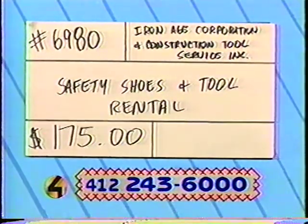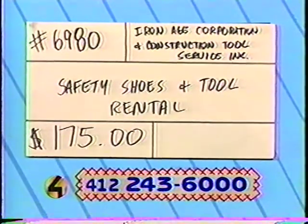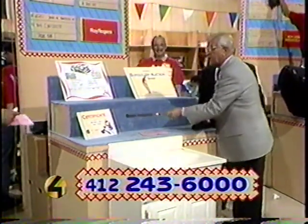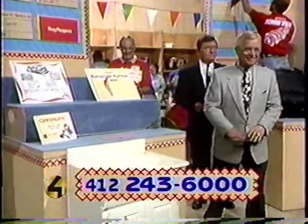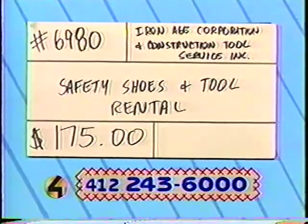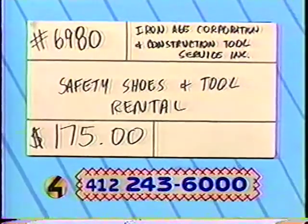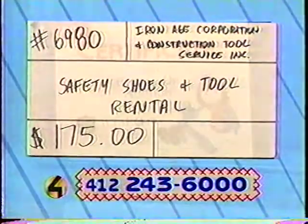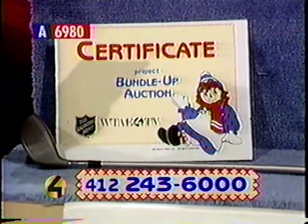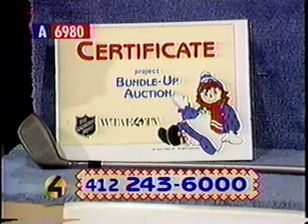Next item, 6980, from Iron Age Corporation — safety shoes. The shaft is firm, says Mr. Delgado. The Iron Age Corporation Safety Shoes and Tool Rental: do you have a construction job that needs some tools and equipment? Look no further than this deal from Iron Age Corporation and Construction Tool Service Incorporated. Exchange a certificate for any size safety shoe and tool rental. Retail value $175 for the safety shoes and tool rental.